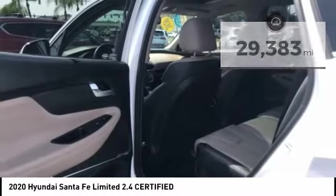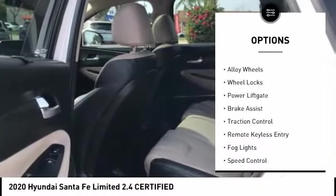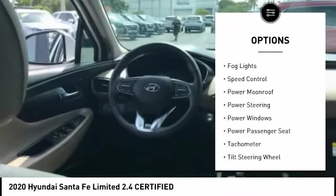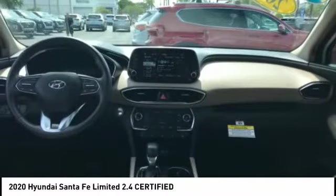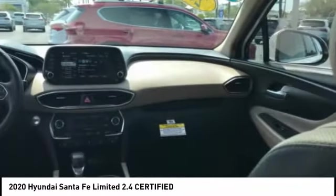Here are some of this vehicle's great options: electronic stability control, alloy wheels, wheel locks, power liftgate, brake assist, traction control, remote keyless entry, fog lights, speed control, and power moonroof.